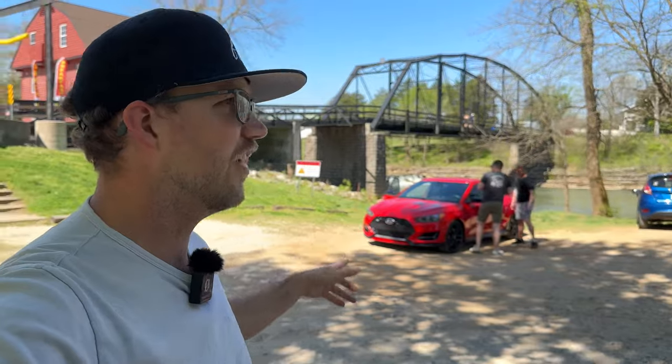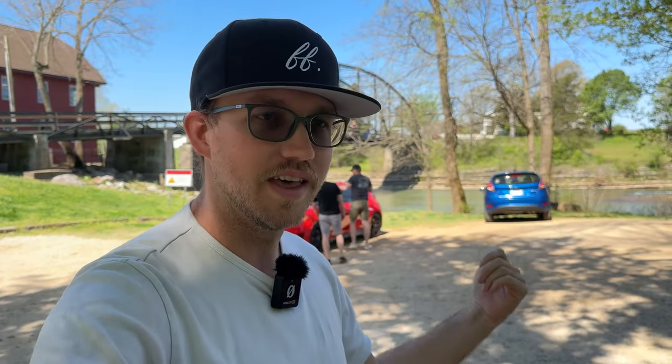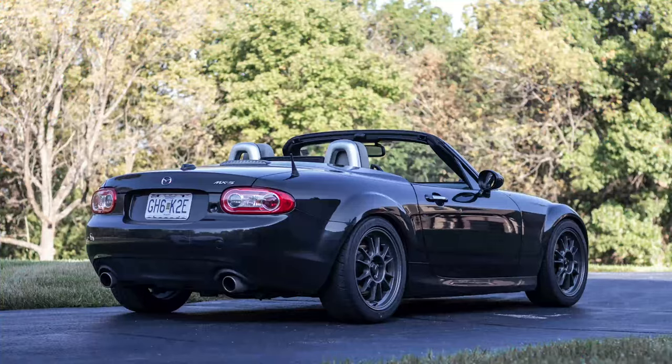Welcome back to another Flywheel Films video, and welcome to beautiful Northwest Arkansas. We are right here in War Eagle, right by the War Eagle Bridge. This is a really gorgeous area of the country that not many people have really visited, but this is where Austin, my brother, and our friend Jeff live. Jeff has been on this channel before — he was an NC2 Special Edition Miata owner, and he sold it, and he now has a hot hatchback. So we're going to explore that story a little bit.